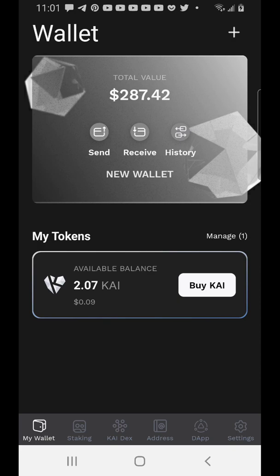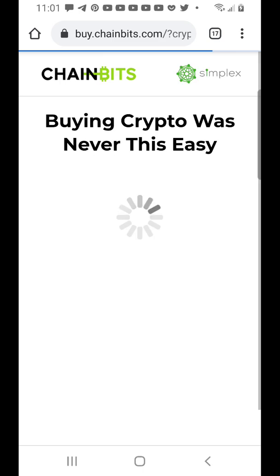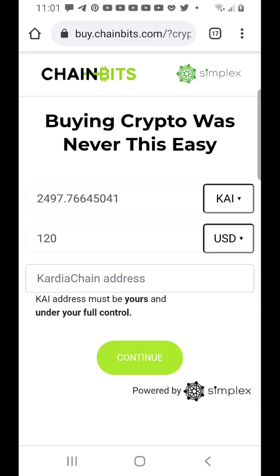This is what the wallet looks like. Once you log in you'll see this page. It's very easy to buy Cadian — just click on the Buy button and it takes you to Simplex, which makes your life 100,000 times easier. It's much easier than buying on KuCoin. You'll still pay fees here too, but at least it saves you the stress.